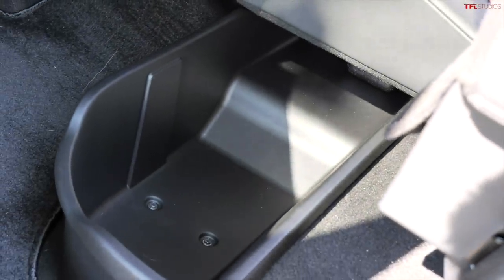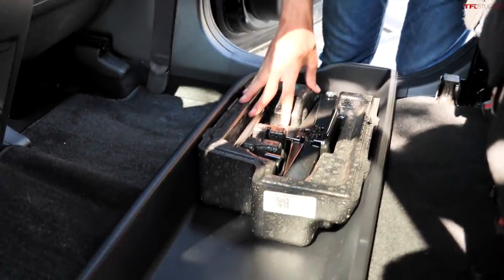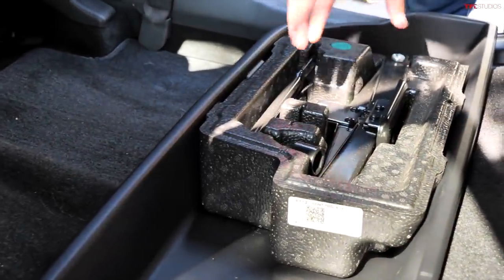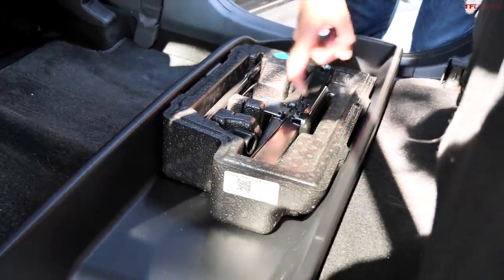The usefulness of the Santa Cruz extends beyond its bed and its capability. You also have a fairly large cubby underneath the rear seat on the driver's side, and if you lift up the passenger side, this space is taken up by the jack, but that is a nice deep cubby.